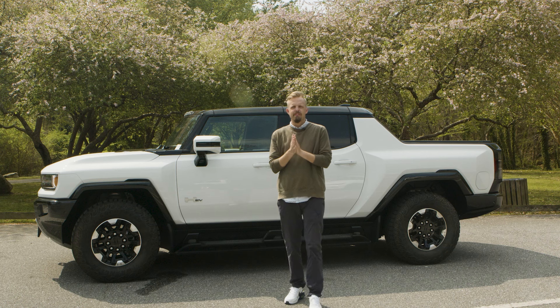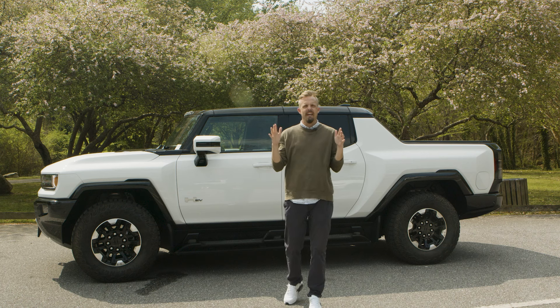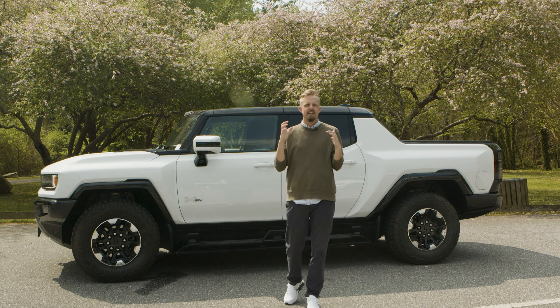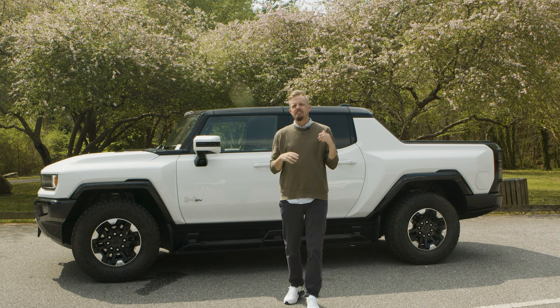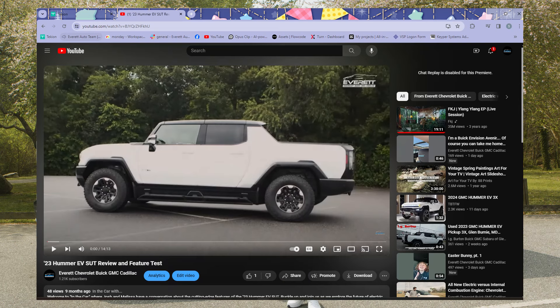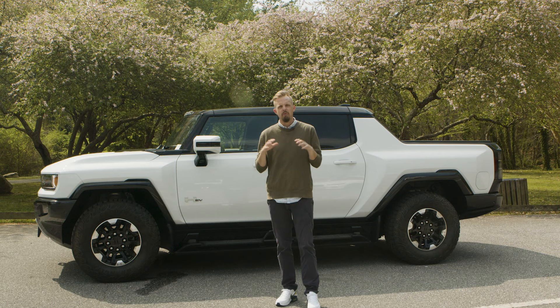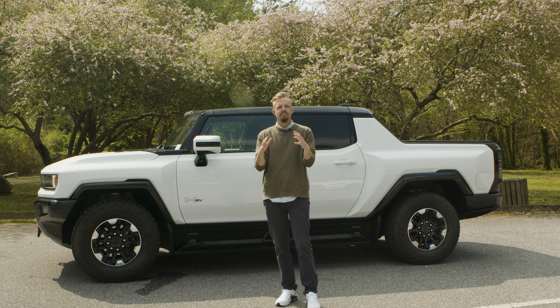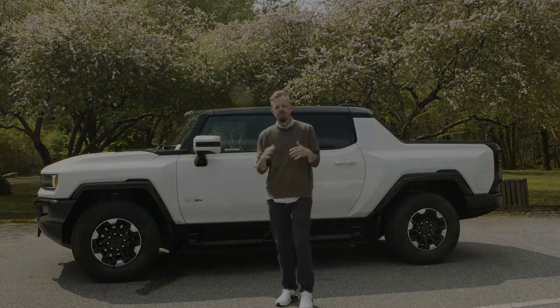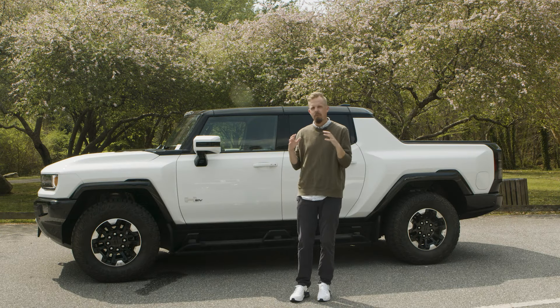Hey y'all, what's going on? It is Josh from Everett Chevrolet. We are outside at a beautiful park in Hickory, North Carolina. We wanted to take some time out of our week and check out this Hummer EV SUT a little more in depth. You've probably seen a video on this one from us before, but we wanted to go in depth on a few features that you may not know about.